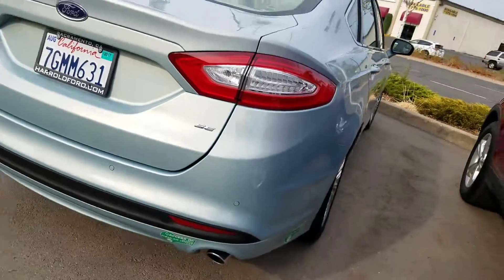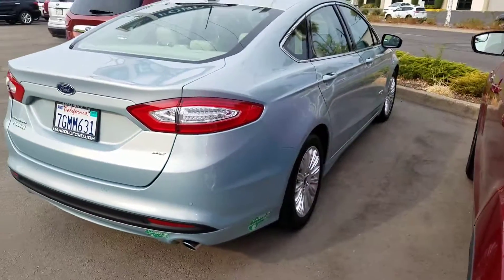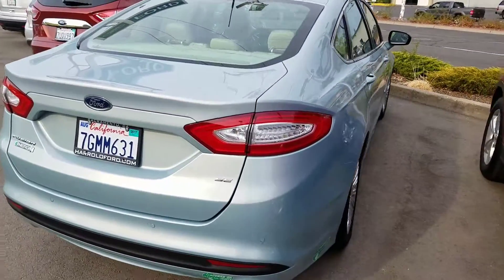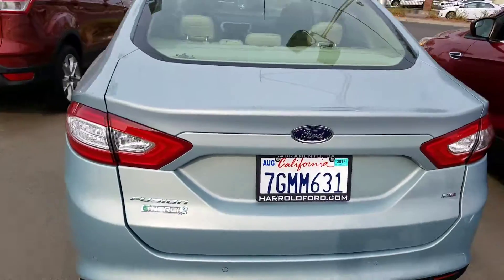Oh, by the way, this vehicle has reverse sensors, and to reiterate, it does have the HOV lane stickers on it as you can see. If you have any questions, 916-606-5278 is where I can be reached. Have a great day.